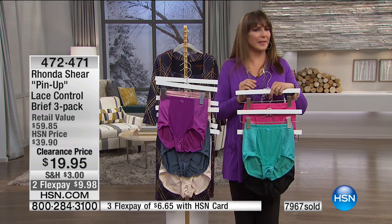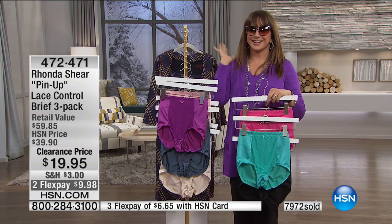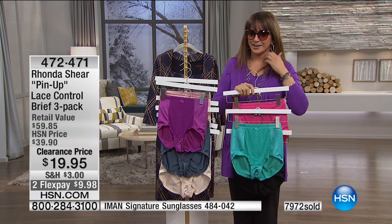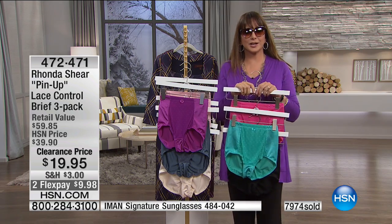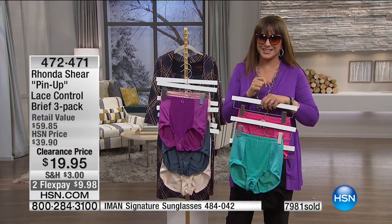What a blast this has been. Thank you so much. Don't forget your Iman sunglasses — $9.95 for your sunglasses. The continuation of fashion clearance happens right now with Lynn. Thank you so much for being with me.